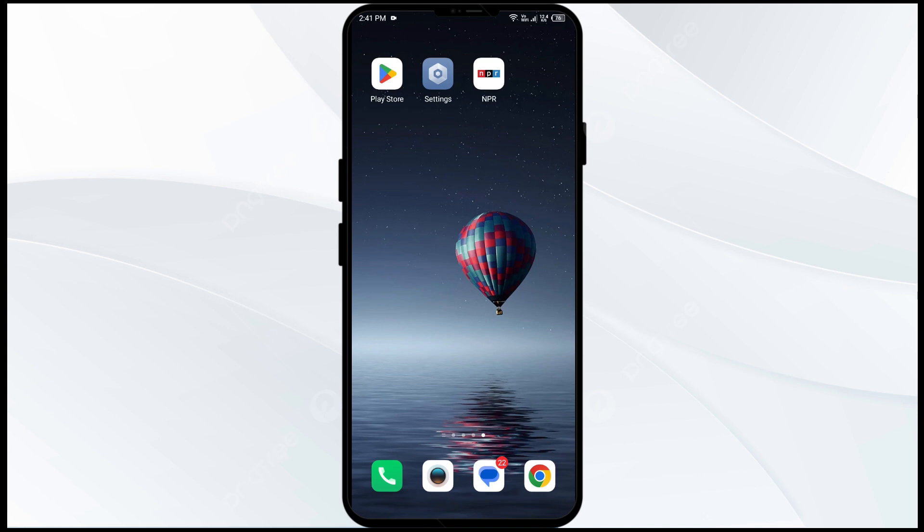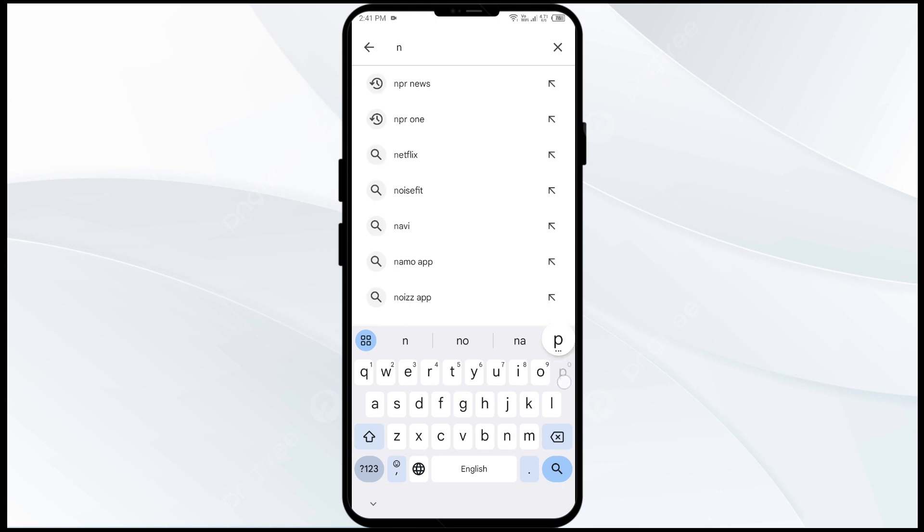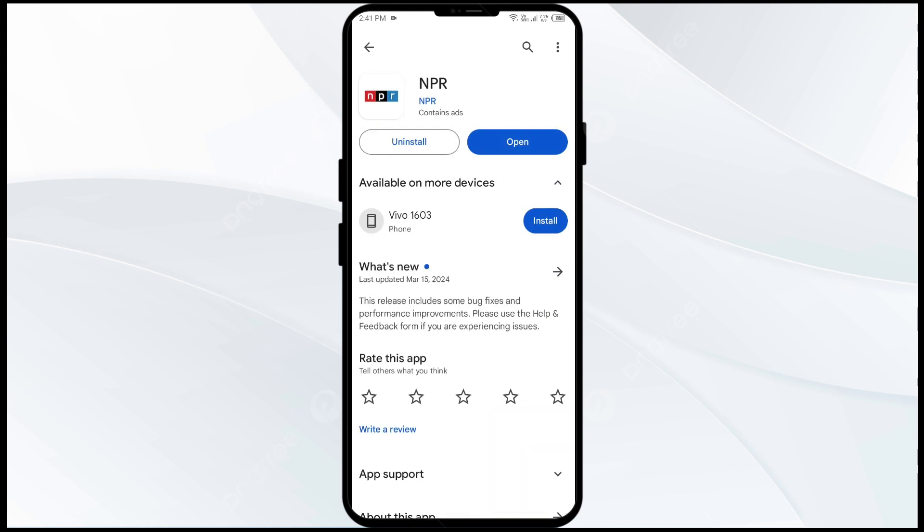The first solution to fix this problem is to update the NPR app to the latest version. To do so, head to the Play Store and search for the NPR app. Select the app — if an update is available, you will see an Update button. Tap on it to update the app to the latest version, then reopen the app.